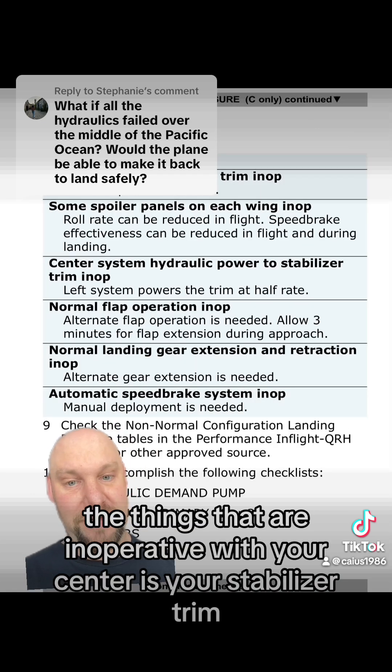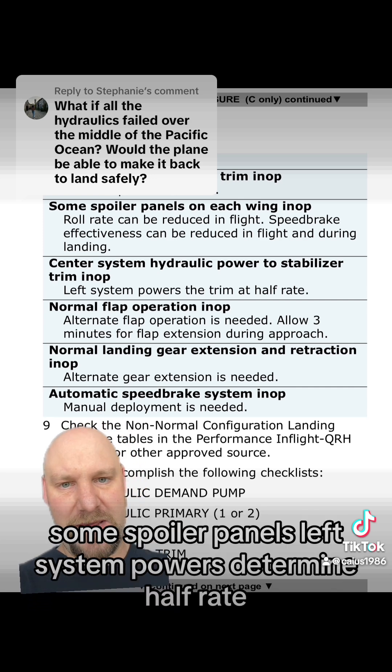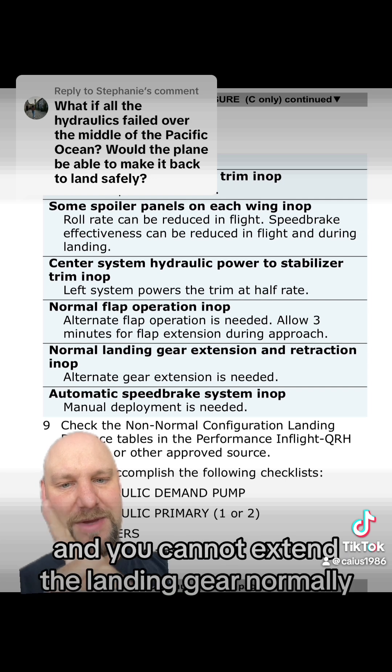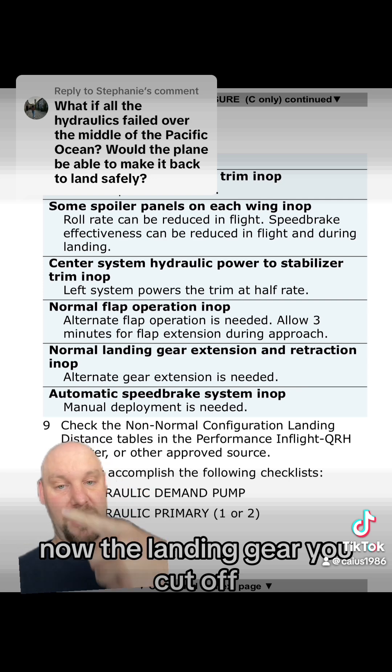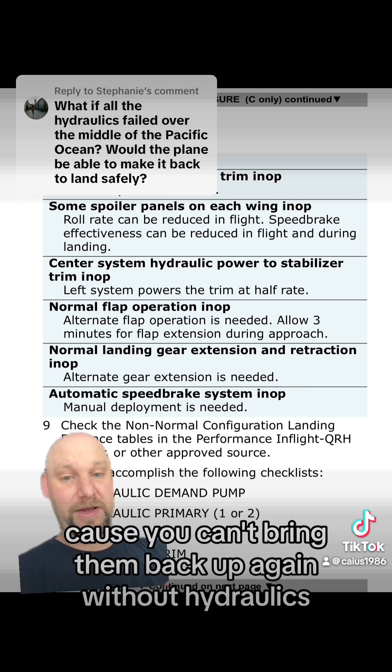The things that are inoperative with the center system are your stabilizer trim, some spoiler panels — the left system powers the trim at half rate. You cannot use the flaps normally, and you cannot extend the landing gear normally. For the landing gear, you cut off the hydraulics, unlock the pins, and they drop on their own — so they will come down. But that means you need to wait until you're close enough, because you can't bring them back up again without hydraulics.